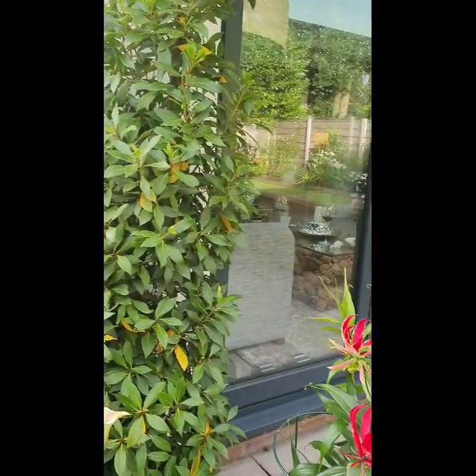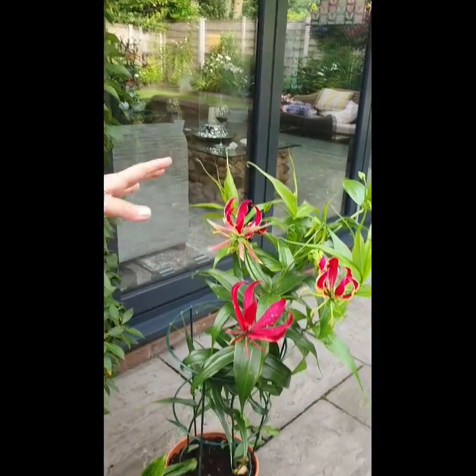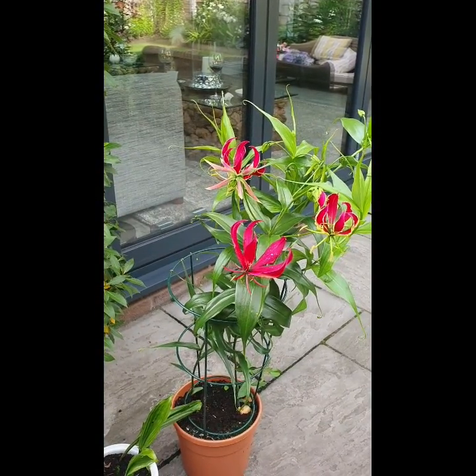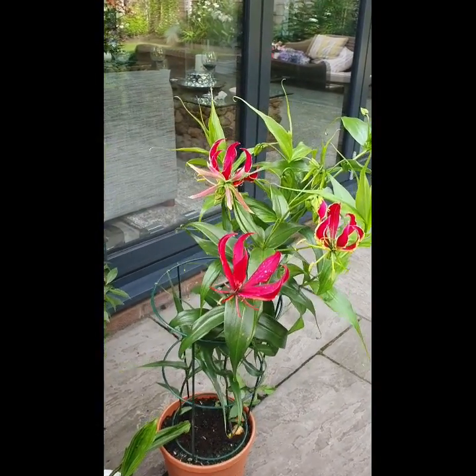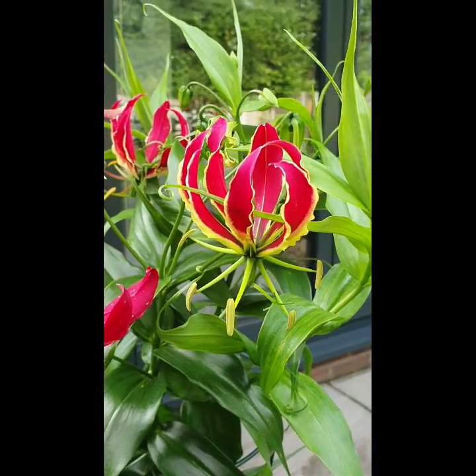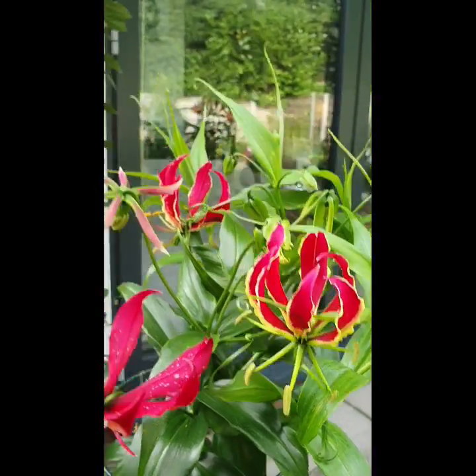We've got Gloriosa, which is a really beautiful flame lily. This only likes to be outside in the summer. It needs to be in a sheltered position with plenty of sunshine. You can start them off indoors so that they get some growth on them before the warmer weather comes outside.